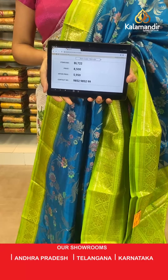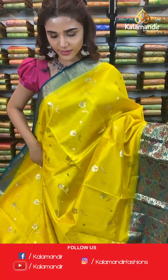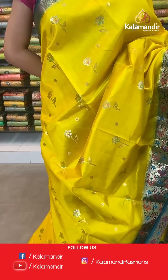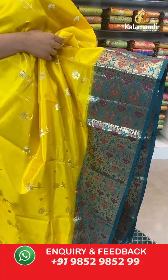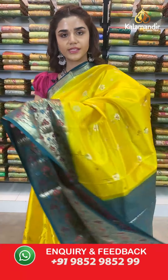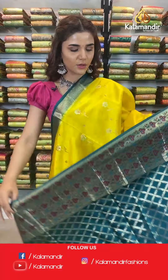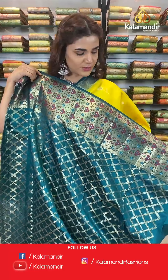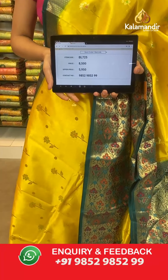On to the next saree — beautiful yellow and dark green shades. The body is very beautifully shiny with florals all over in gold. A floral contrast border in different colors, a contrast zari woven pallu, and a beautiful contrast border blouse with zigzag and floral work on the border. The item code is BL725. Take a screenshot and send to WhatsApp number 9852 985299.